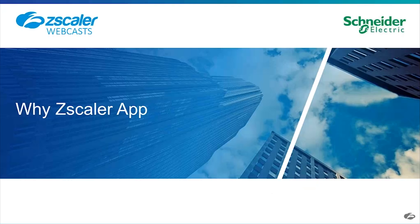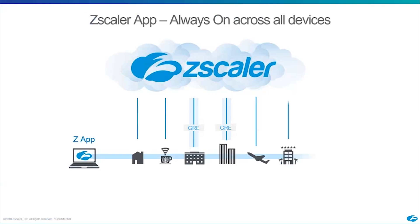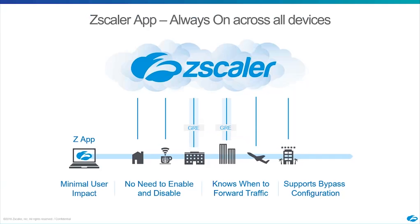I want to cover a bit about why Zscaler app and why customers choose to use it. The primary reason is that users are getting more and more mobile. The case Johan mentioned — when he visited the United States he was still tunneled back through France for his internet breakout. The advantage Zscaler app offers is that no matter where the user is, they connect to our cloud. For example, you could jump on a plane in the US tunneling through the San Francisco data center, land in Sydney, Australia, and immediately be connecting through the local data center there.